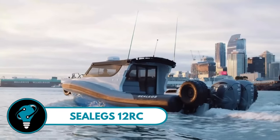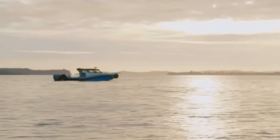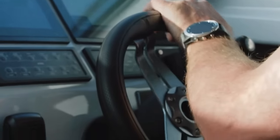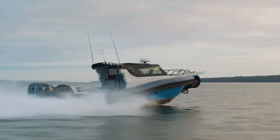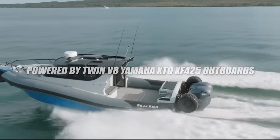The Sea Legs 12 RC is the world's largest amphibious production boat — a true marvel on water and land. With the push of a button, it smoothly transitions from sea to shore thanks to its innovative Sea Legs Amphibious Enablement System. This beauty boasts a sleek design, a spacious cockpit, and a customizable cabin with options like a kitchen, toilet, shower, and up to four berths.